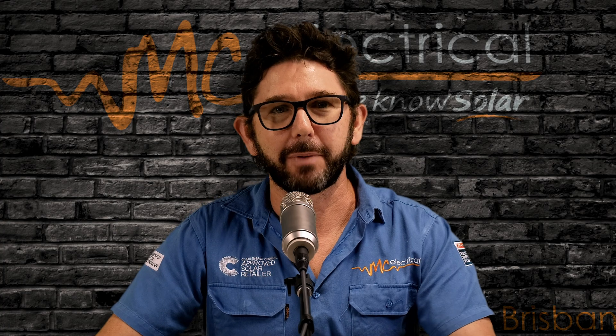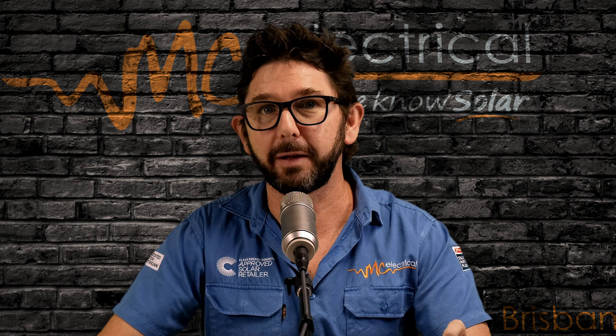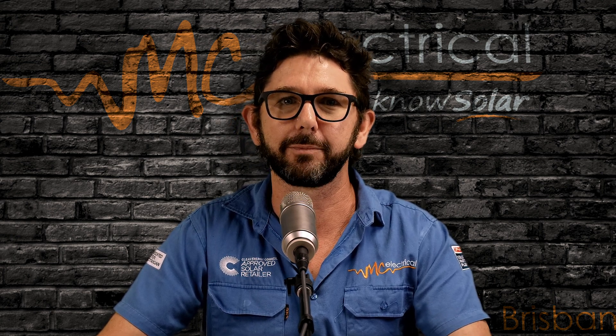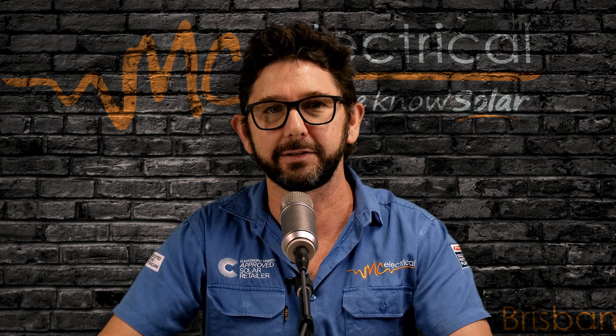I'm Mark from MC Electrical in Brisbane, and this is part of our Know Your Solar series designed to help answer the most common questions that we get from customers after their solar is installed.